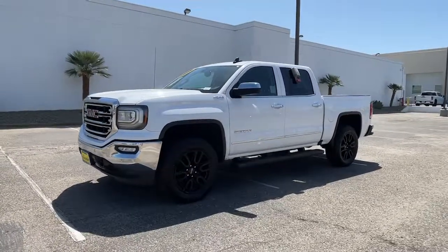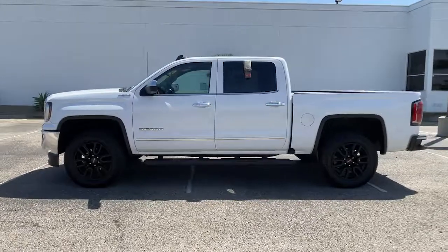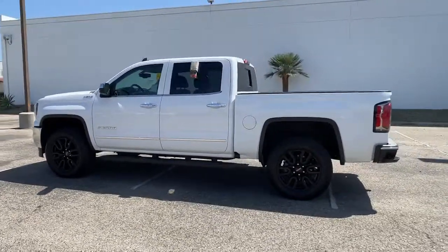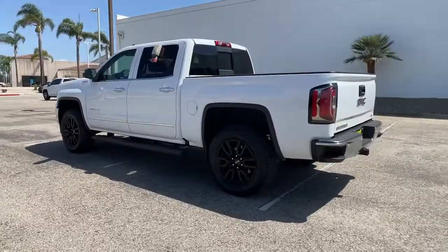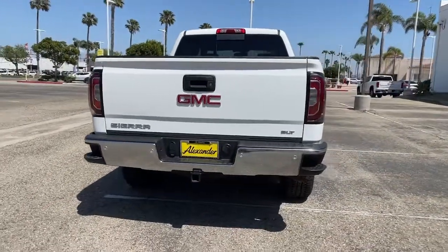This could be the car for you. The 2018 GMC Sierra. With less than 70,000 miles on the odometer, this vehicle provides excellent value. Enjoy a view of this hard-working, boldly styled GMC Sierra.